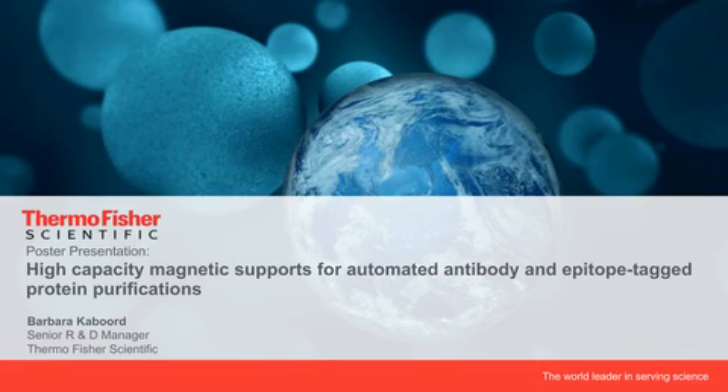Hello everyone, and welcome to today's live poster presentation, High-Capacity Magnetic Supports for Automated Antibody and Epitope Tag Protein Purifications. The presenter is Barbara Kabord, Ph.D., Senior R&D Manager for Protein and Cell Analysis at Thermo Fisher Scientific. I'm Judy O'Rourke, and I will be your moderator for this educational webcast presented by LabRoots and sponsored by Thermo Fisher Scientific.